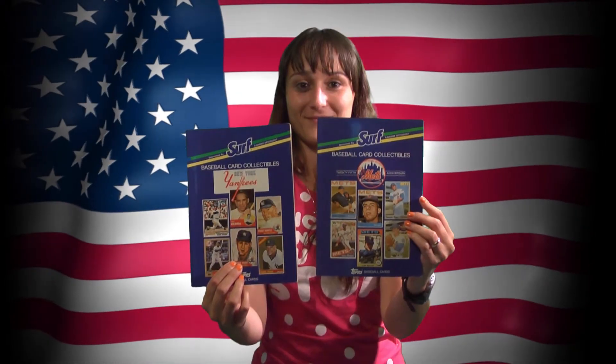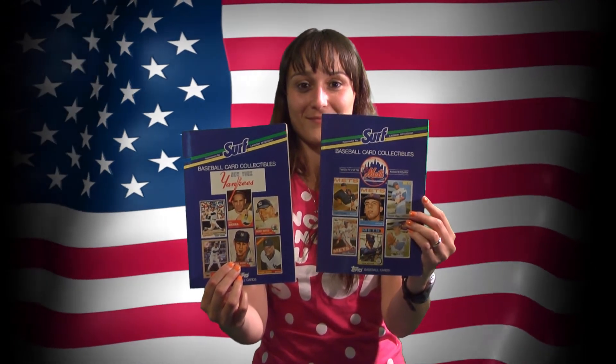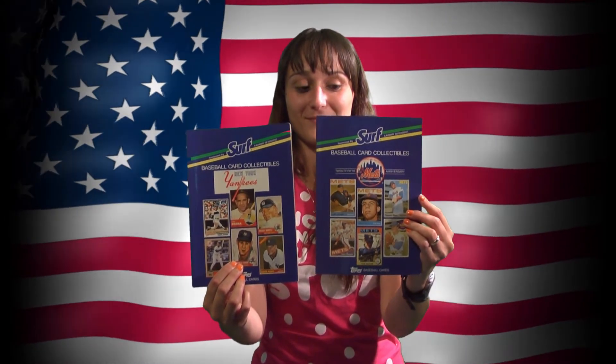We have 10-card uncut sheets of football players such as Deion Sanders. How about Topps and Surf Laundry Detergent baseball card books of the New York Mets and the New York Yankees from 1988? Also available are books for the Montreal Expos, the Boston Red Sox, and the Oakland A's.